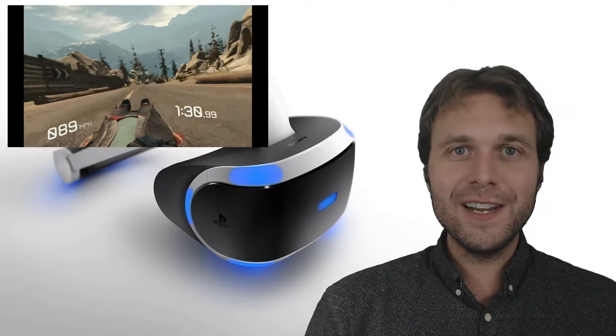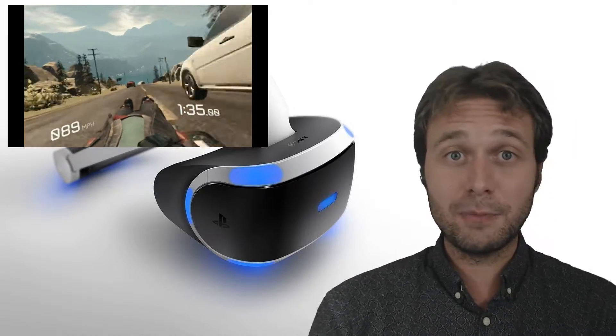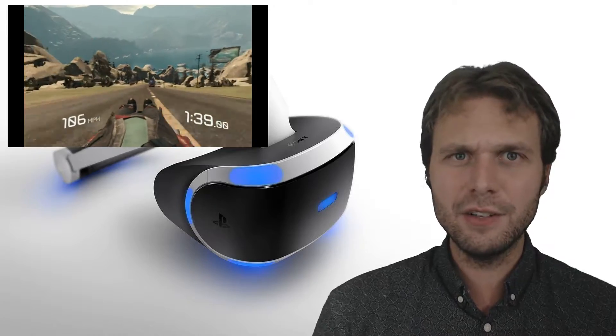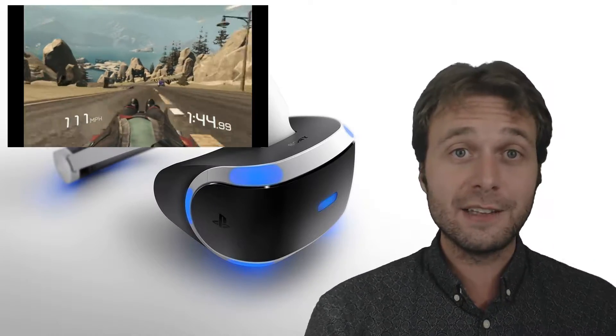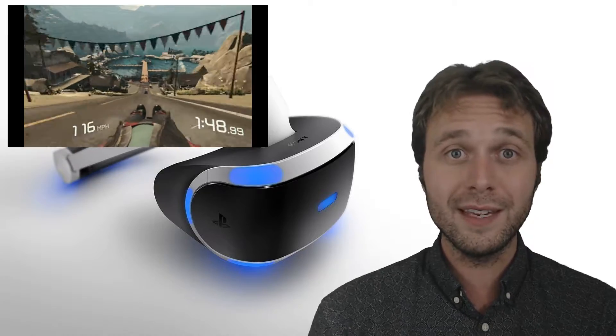At last the PlayStation VR headset is here. We're not going to compare technical specifications against competing headsets, because if you're watching this video, you probably just want to know: is the PlayStation VR headset and PlayStation VR Worlds game worth it?